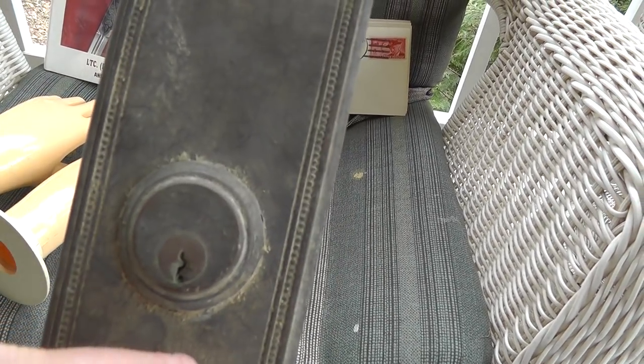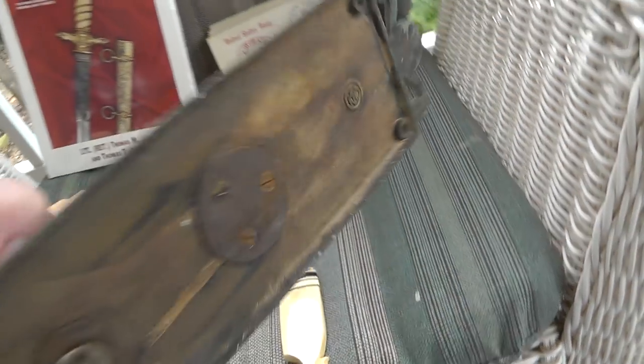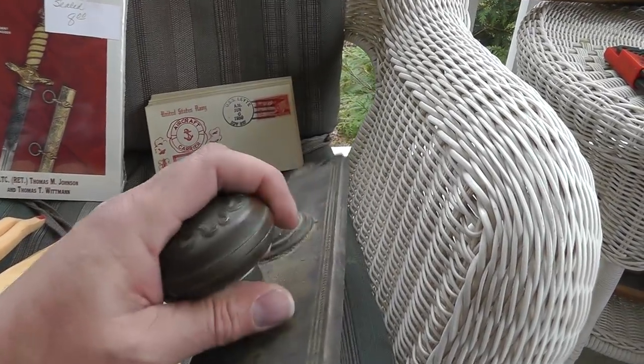A neat old brass — kind of looks like bronze, maybe copper — door plate, marked on the back with some kind of mark. Really well made. $10 on that. Someone refurbishing an old Victorian is going to love that.